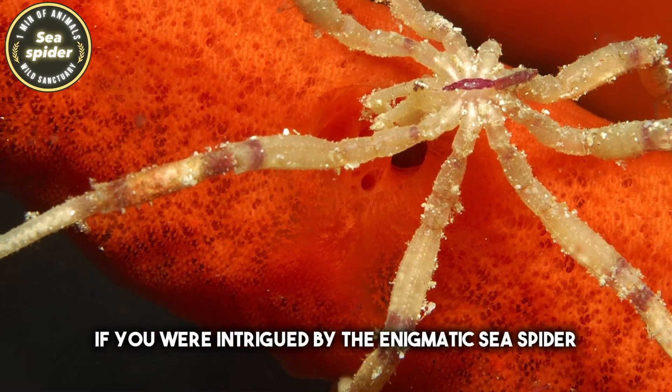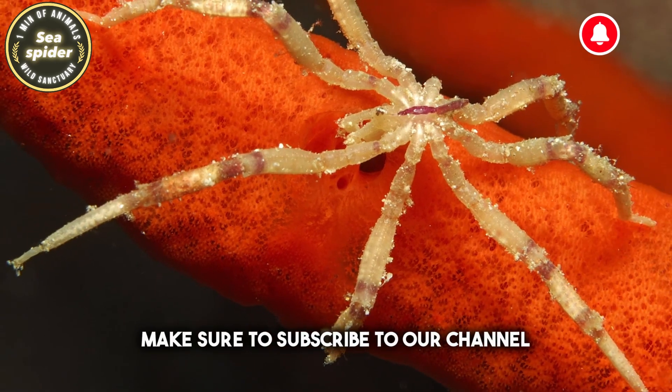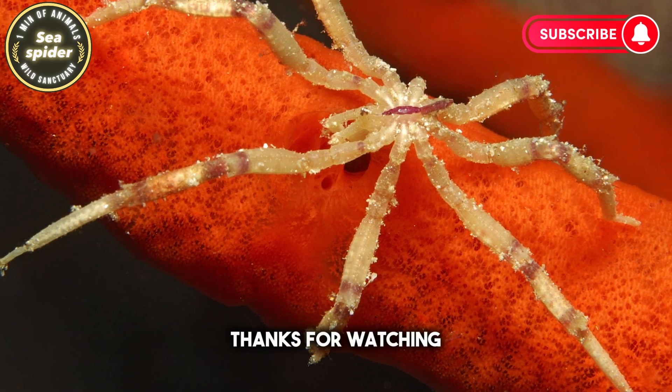If you were intrigued by the enigmatic sea spider, make sure to subscribe to our channel. Thanks for watching.